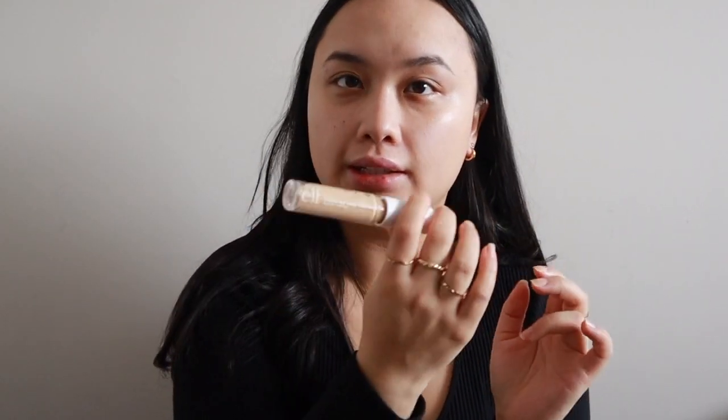So next I'm just adding concealer. I'm using my e.l.f. Hydrating Camo Concealer in the shade Light Beige. I'm just gonna put that under my eyes.